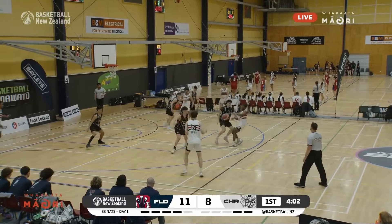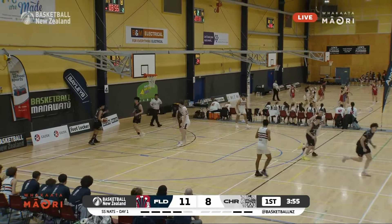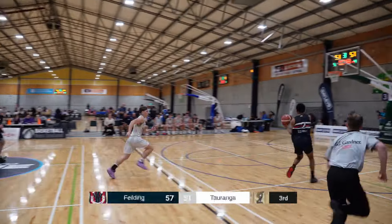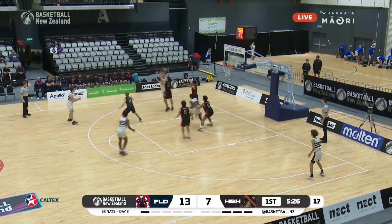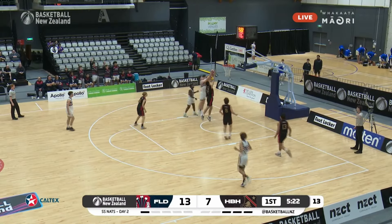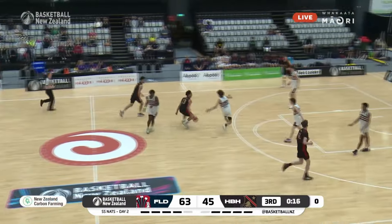Secondary School Nationals. Great drive — there's that back-down we spoke about earlier. Lockie Crate going to the running hook. Kick to the corner, Kurufefe Toru on the way — in and out — and the offensive rebound put-back from Lockie Crate.